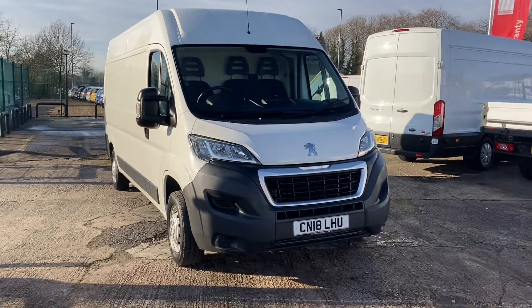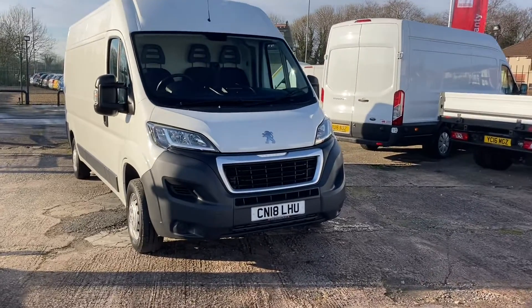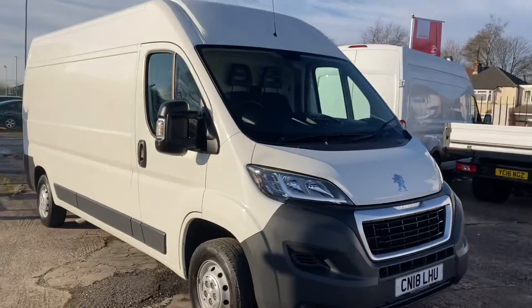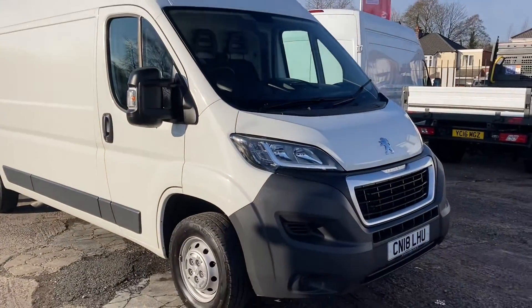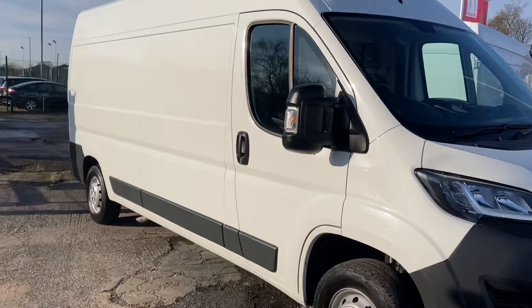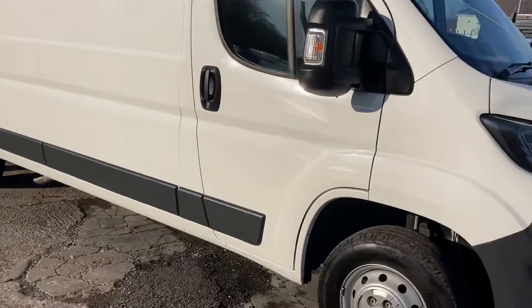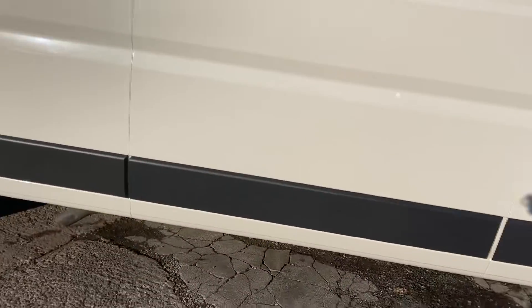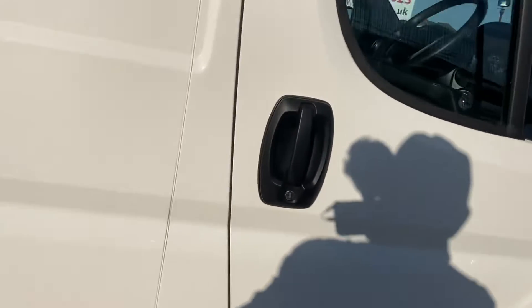Hi, I'm Gerry from Cheshire Vehicle Supplies. Today we've got a Peugeot Boxer 18 plate. It's a Professional and it's an L3. One owner vehicle with full service history. No damage whatsoever — lovely tidy clean vehicle.